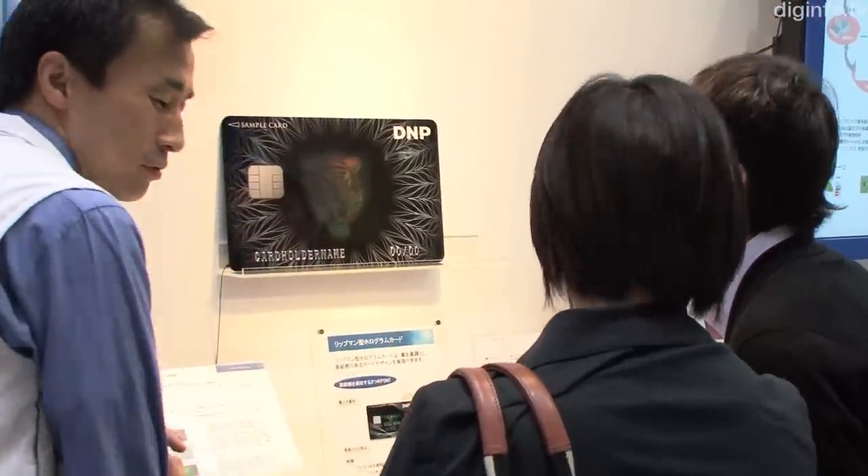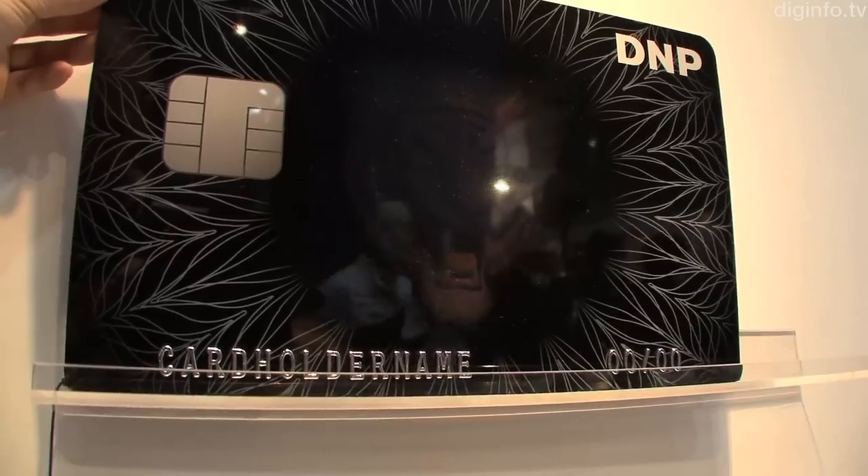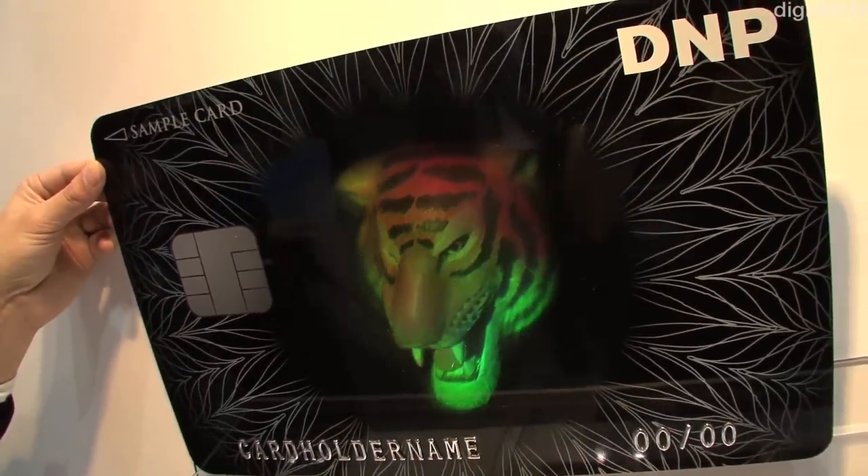Because they're easy to design and provide high security, these holograms will be utilized for product authenticity labels and the protection of brand name goods.